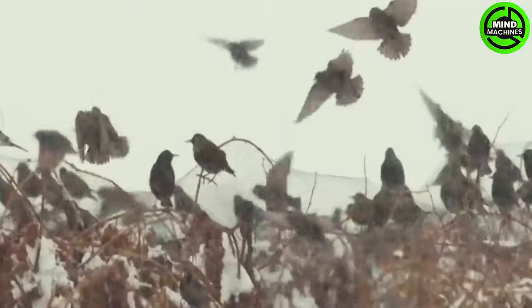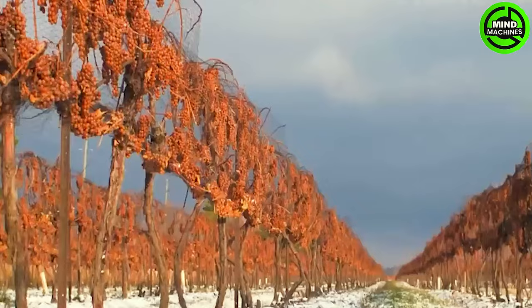No need to worry, the cold snow will actually enhance the sweetness of the grapevines more than ever.